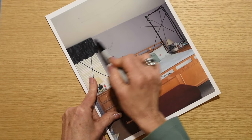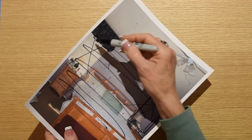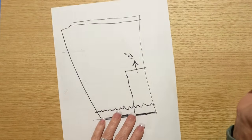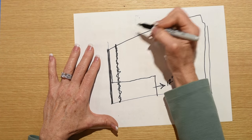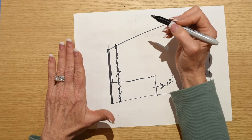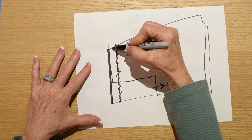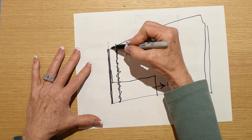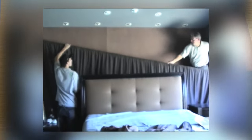Then I literally upholstered the entire back wall — covered in fabric so that no light would come through. It was solid. The curtain is made out of fabric, and this is the magical moment. See this space between here and here? I had my lighting guy install little puck lights. That curtain in the smoky gray is sheer, which allows you to see the lights that are behind the curtain.